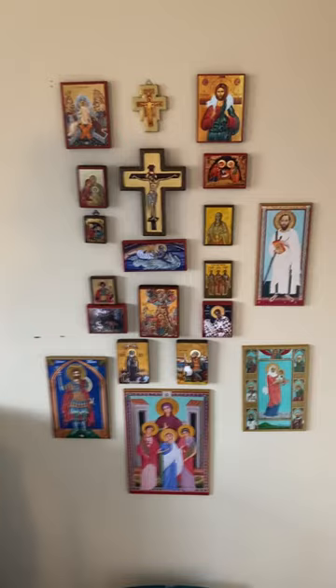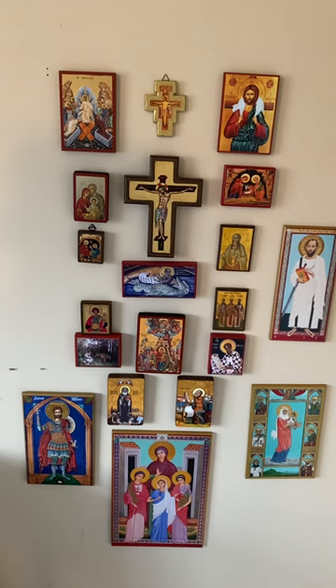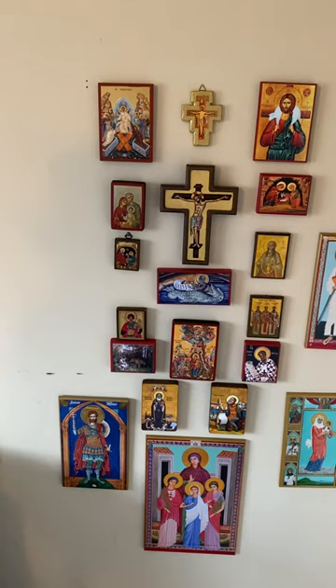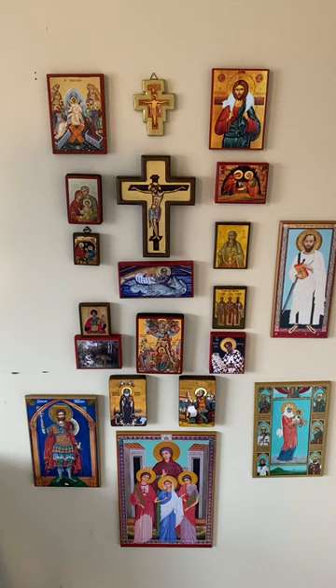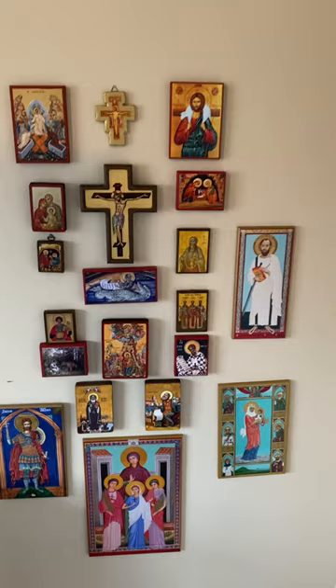Hey, this is Christian, just showing my icons a little bit here, specifically the icons from Lancelot Andrews Press. When I was looking for icons, I stumbled upon Lancelot Andrews Press, and they had icons that were seemingly pretty large for a pretty fair price. I think they are $29 for the 10-inch tall icons with varied width.